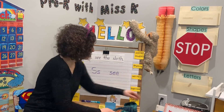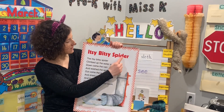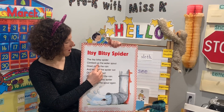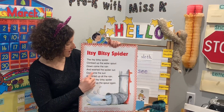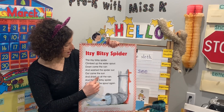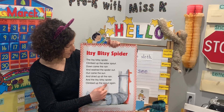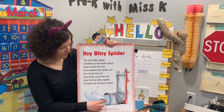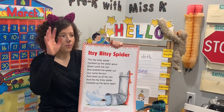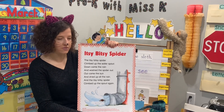For our story today, our nursery rhyme is the Itsy Bitsy Spider — that's our title. Can you read along with me? Ready? The itsy bitsy spider climbed up the water spout. Down came the rain and washed the spider out. Out came the sun and dried up all the rain. And the itsy bitsy spider climbed up the spout again. So who was our main character? The spider. He was trying to climb up the water spout, but what was his problem? The rain came and washed him out. So what do you have to do? Be very resilient. And he did it — climbed up the spout again.